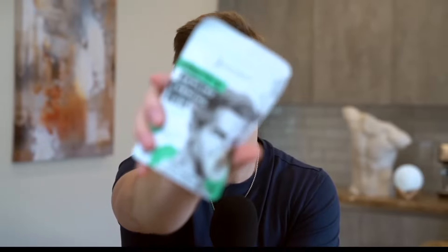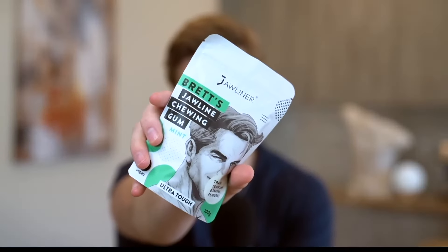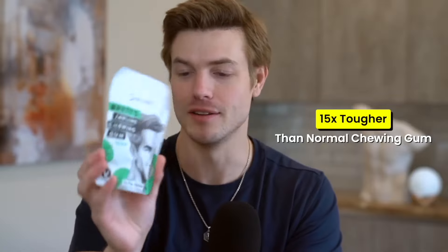If you watch my videos consistently, I talk about this all the time, but I'm really happy to announce that I'm finally launching my first product: Brett's jawline chewing gum. A lot of times in videos I've promoted just chewing a bunch of gum — like putting four or five pieces in your mouth to pump up these masseters and give you that nice, strong jaw. Now you don't have to chew seven pieces at once because I partnered with a company called Jawliner to create this gum, which is up to 15 times tougher than normal chewing gum, so you only have to chew one at a time.